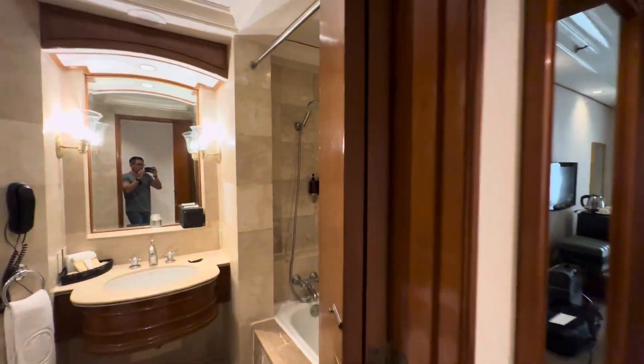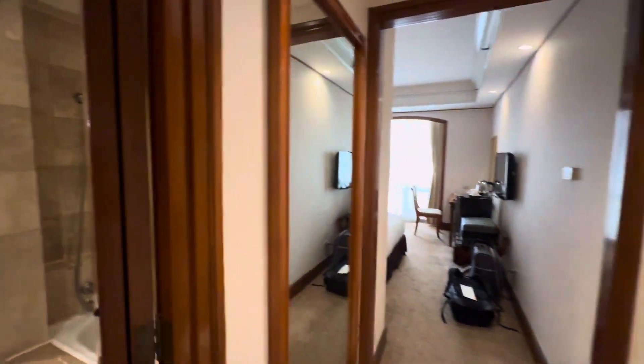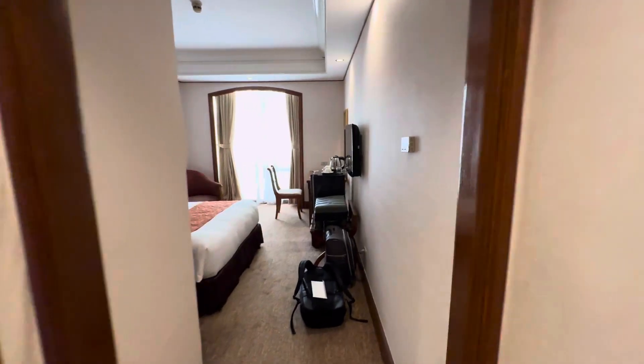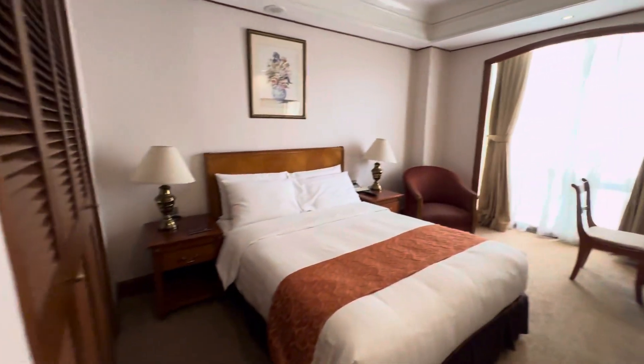What's going on guys, welcome back to the travel vlog. My name is Mikey. Today we are in Ortigas, Metro Manila, and we are currently staying at the Richmond Hotel. This is the deluxe room.